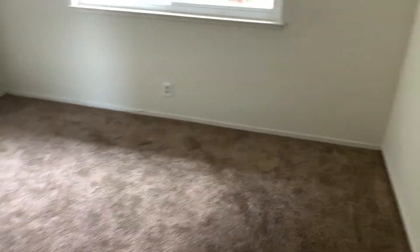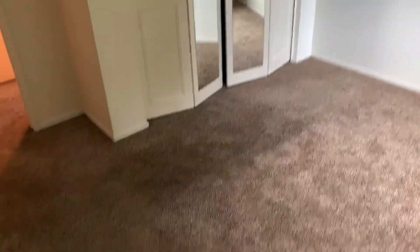Here's the second bedroom, very similar to the first but a little bit bigger, again with a window and a good-sized closet.